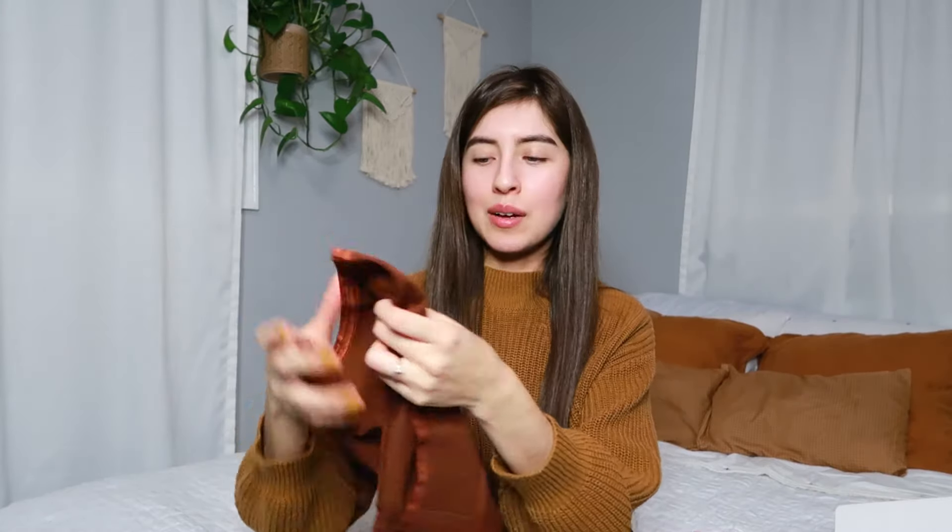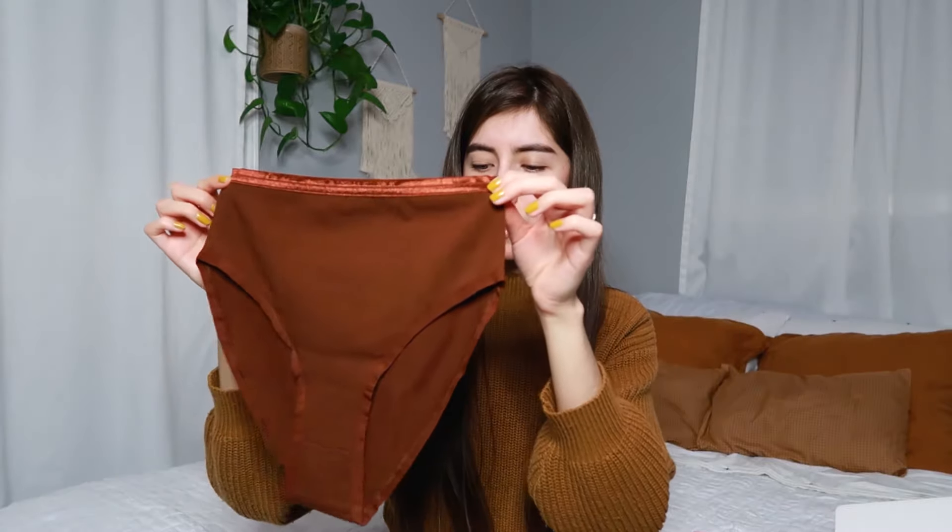The first one is their high-rise brief. Just for reference, I got these all in an extra small. They're very soft. This one is in the color 'bonbons' — it's like a deep chocolate color. They look like this: full coverage in the back and they're very high-rise. You might think they don't look cute, but they're actually very flattering. I've seen pictures on their website and they feel very comfortable and breathable on the skin. They're thin enough that they'd almost be seamless and wouldn't show through.